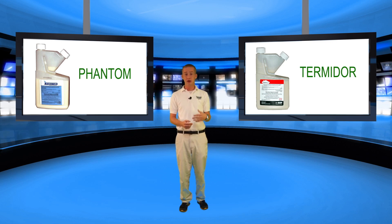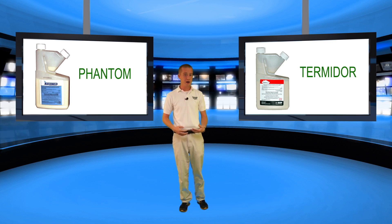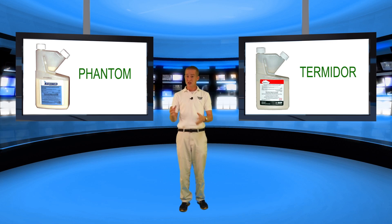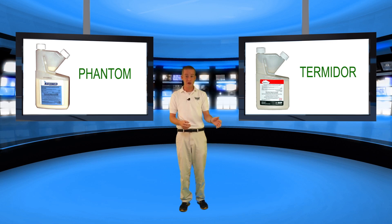What that means to you as the consumer — and also to the ants — is that ants cannot detect the Termidor. This is wonderful because they keep going about their business as usual. The product gets on their bodies and they go back home where they're very social, interacting with each other, and it spreads like a disease. So the end game is you kill the whole colony, not just the ants that are in your house, and this prevents more ants from coming to your house on a later basis.